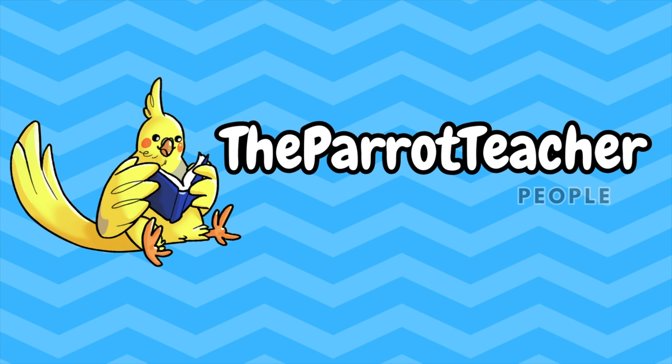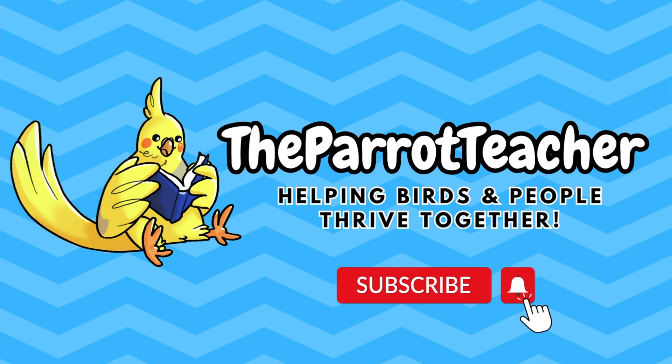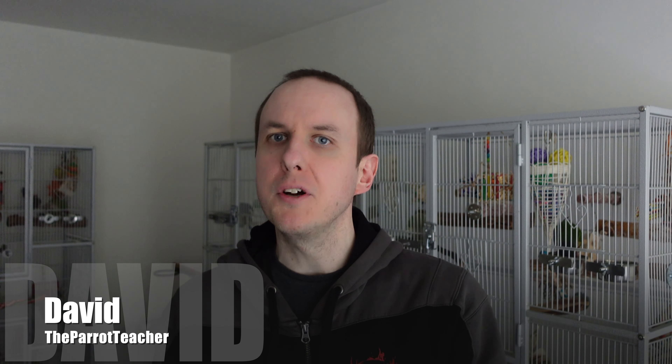Thinking of getting a parrot? Wondering just how expensive they are? Watch this video to find out. Hey everyone, welcome back to the channel. I am David and today we're going to be exploring the topic of how expensive are parrots.